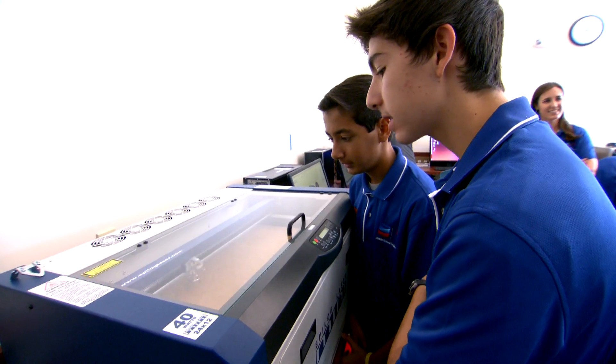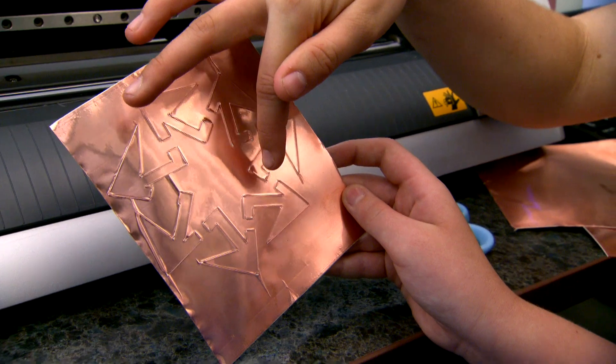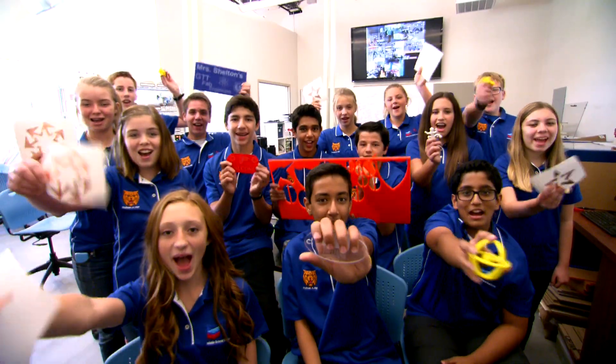In the fab lab, students are going to be able to really extend their knowledge and their understanding of what an engineering career would be like. And I can imagine myself in this field because having to design something new every day, that would be really cool. Fab lab!